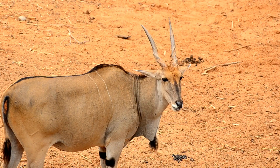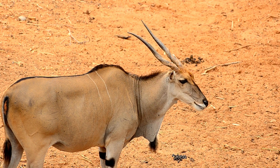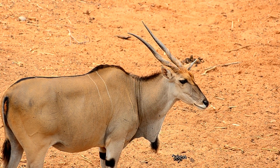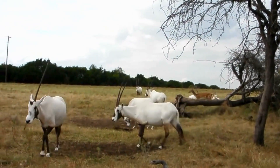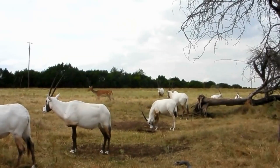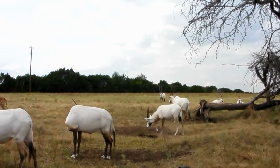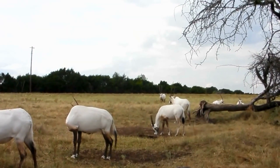A Life in the Desert. Imagine living where there's very little water, where the sun blazes down all day, and food is hard to find. Sounds tough, right? But the Oryx is a desert champion. It can go for days, even weeks, without drinking water. It gets moisture from the plants it eats and has an amazing ability to conserve water inside its body. Oryxes also have a special way of cooling down their brains so they don't overheat, even in extreme temperatures.